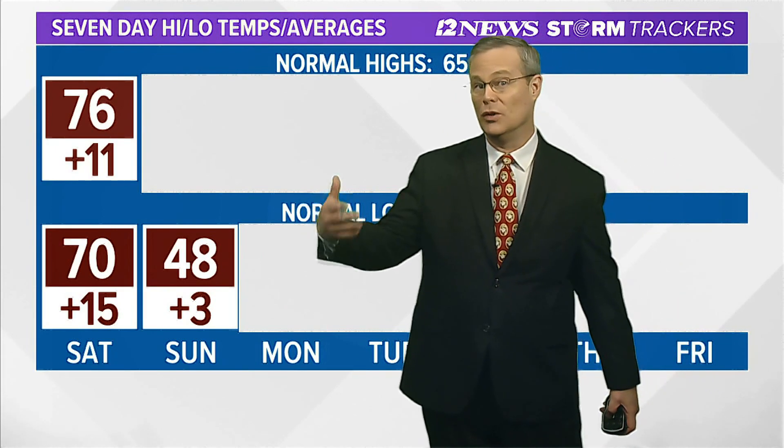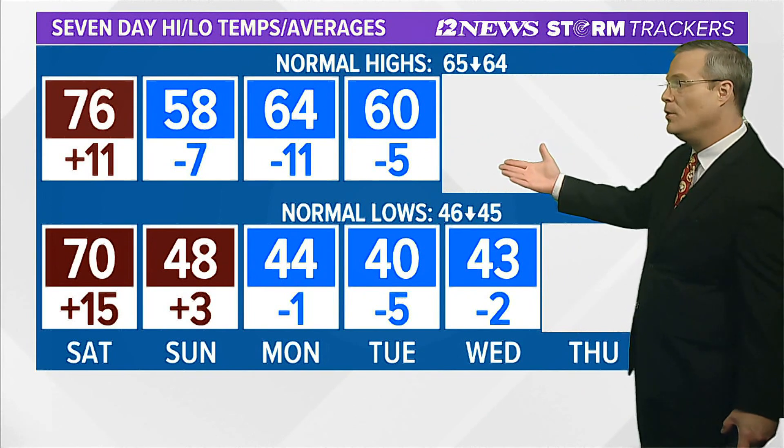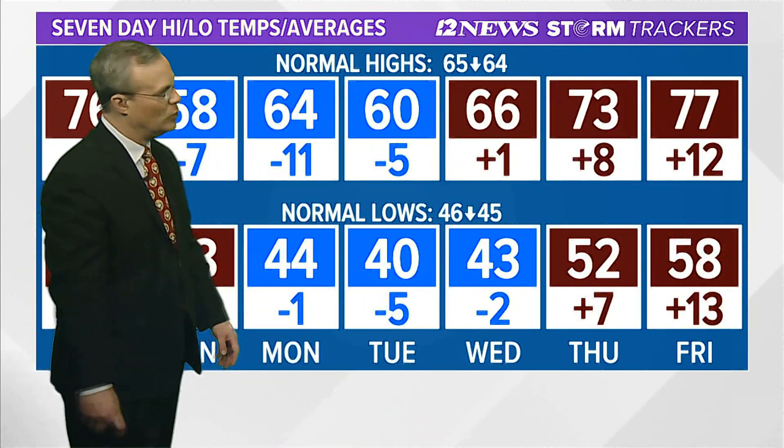We're on the way down to 48 here in Beaumont on Sunday. That's still above normal while it's cooler. But as we head towards Sunday afternoon, Monday and Tuesday, it looks like below normal temperatures are expected before we start warming up as we head towards late next week.